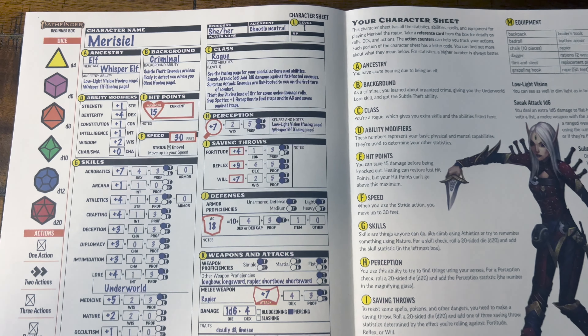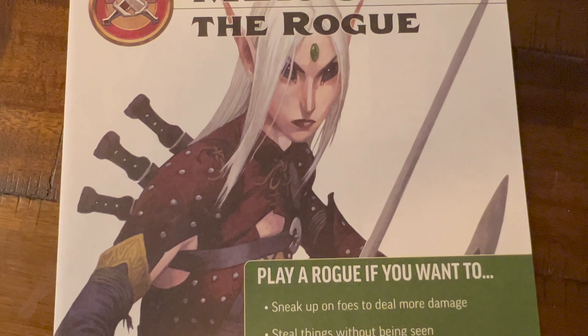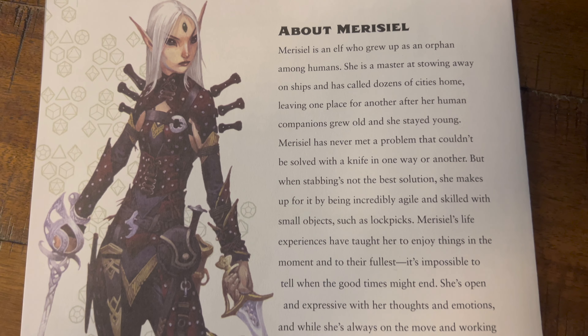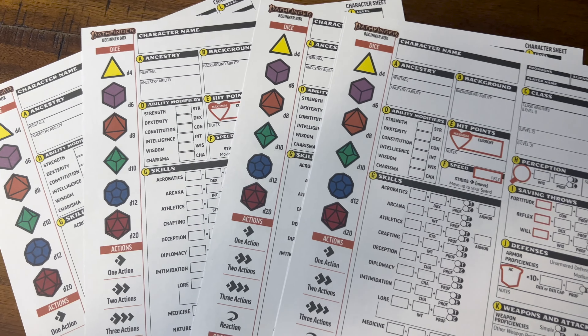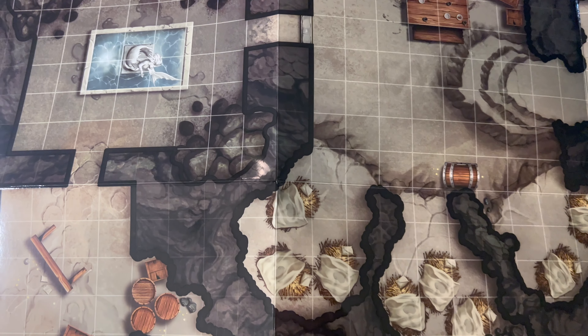You also get some pre-generated characters laid out on some really amazing annotated character sheets. You get the iconic wizard, rogue, cleric, and fighter, plus a booklet explaining the character sheet and a synopsis of each character's backstory. If you watched my previous review of the D&D starter set, you'll know that I think there's a big advantage to using pre-generated characters when you're first starting out — but inevitably everyone likes to create their first character, so there are a few blank character sheets included as well. There's also a double-sided flip map included for the adventure in this box set.